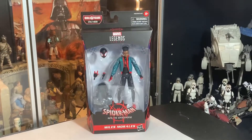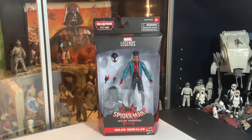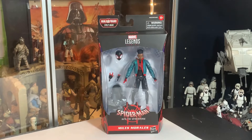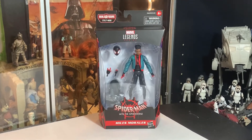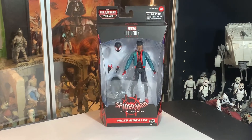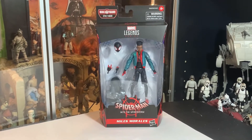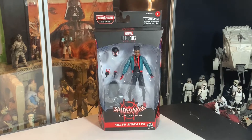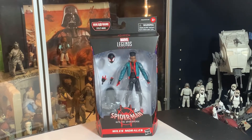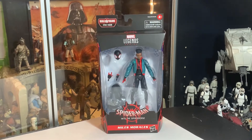Guys, check this out — we got Miles Morales in the house in the toy room! I didn't expect to see these in stores. I know some people have been getting a few of them in their pre-orders in the mail, but I went into a store the other day and they had four of the figures: Miles Morales, Frog Man, Peter Parker, and the Prowler. I originally was just going to get the Frog Man and a couple of the Red Hand Ninjas — I think I pre-ordered two of them.